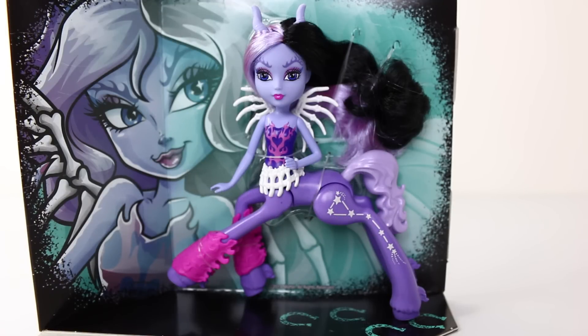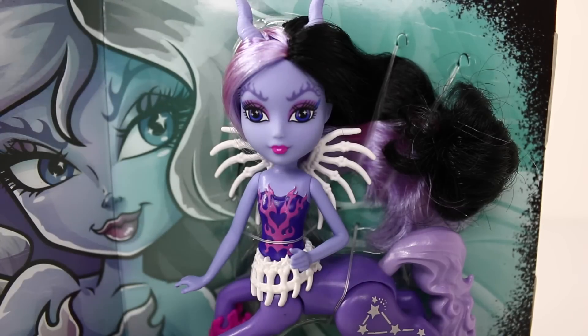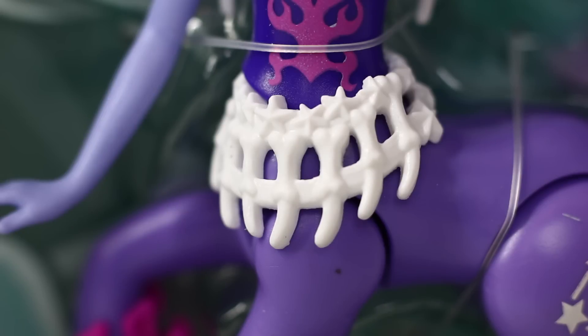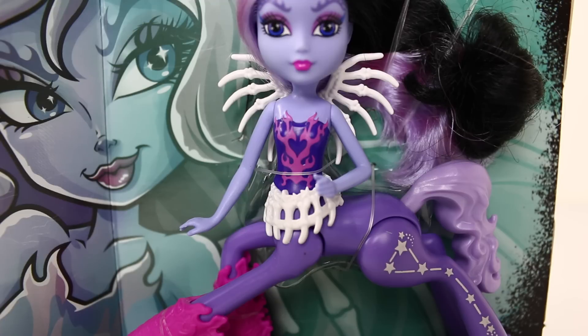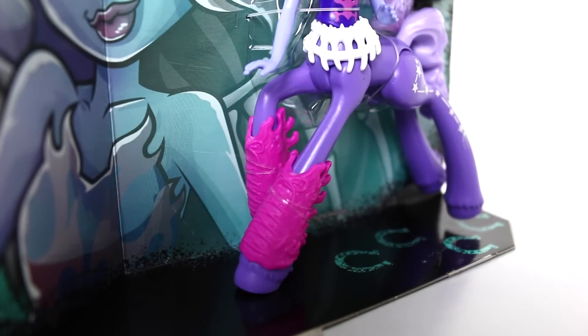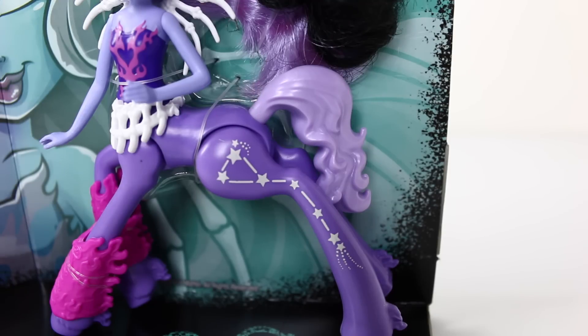Here she is up close — half of her hair is done in purple and the other half in black. Her body is done in light and dark purple. Check out her awesome eyebrows. She has purple eyes with pink eyeshadow and bright pink lipstick. Her wings are made of bones and she has a matching belt. She's wearing a strapless top done in purple with light purple fire designs on the front. Her leg warmers are done in pink, laced up at the front, with flame designs at the back. Her cutie mark is a star constellation done in white, and her tail is also really cool — done in a light purple.